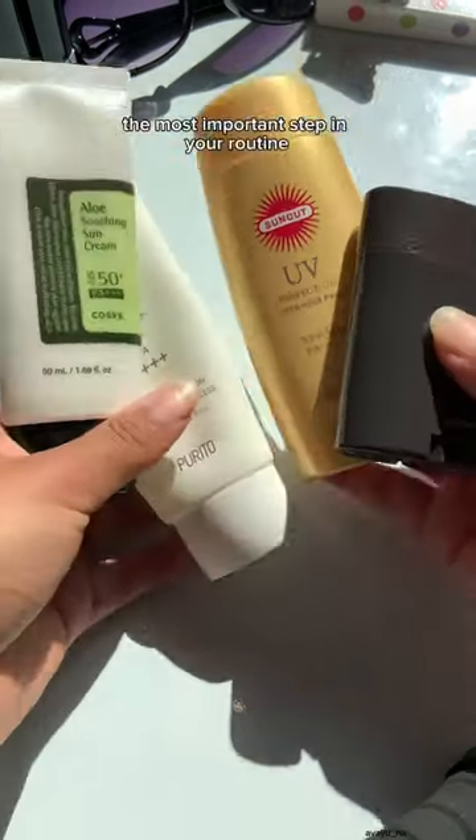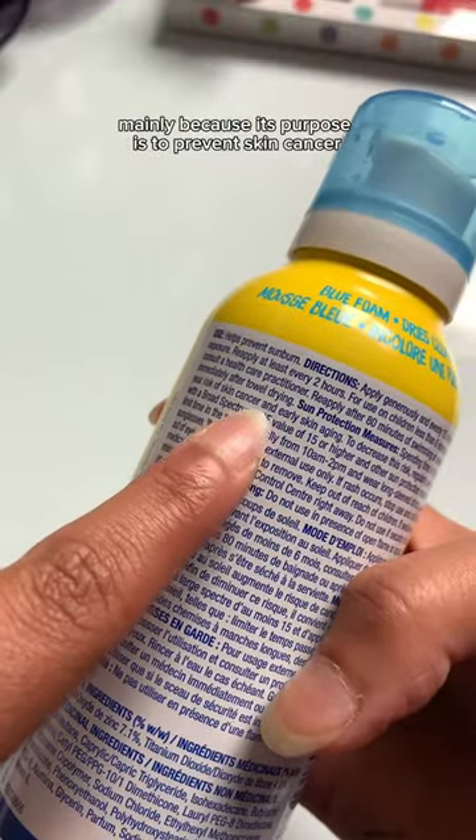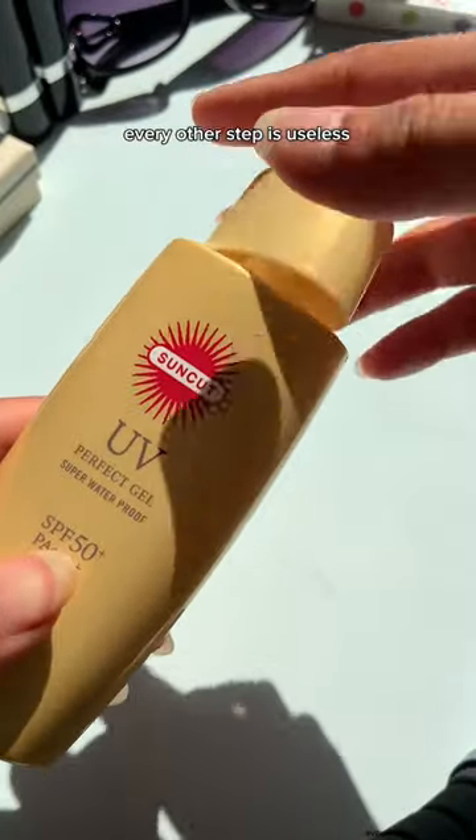You might have heard that this is the most important step in your routine, and it's true, mainly because its purpose is to prevent skin cancer and block UV rays. Without this, every other step is useless.